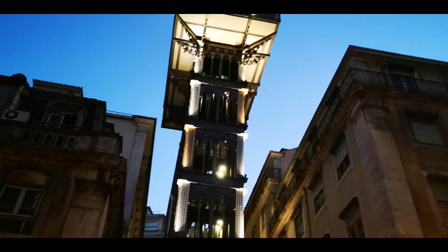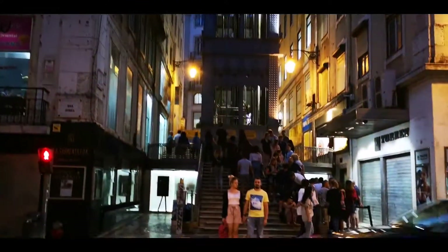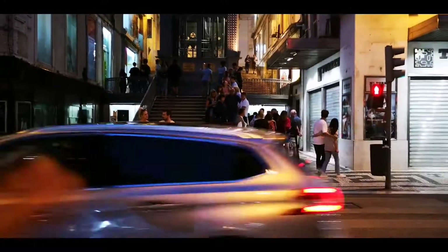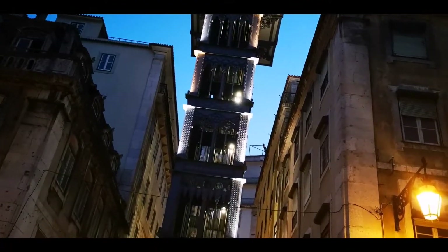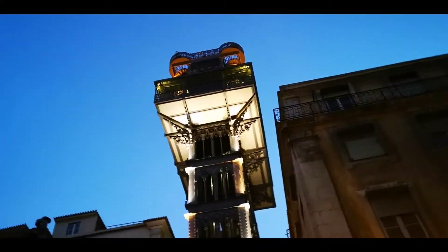So this is that famous elevator that they use — this is the queue to go up. Basically, the people on this side would take this elevator in order to get up that mountain, and it's a must-see in Lisbon.